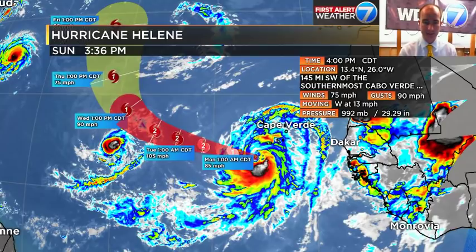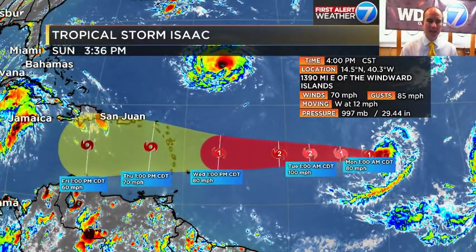A little further out into the Atlantic, we've got Helene. This one is slated to be a Category 2 in the next 72 hours, but it's going to turn out to sea and move north pretty quickly. Currently it has winds at 75 miles per hour, gusting to 90.